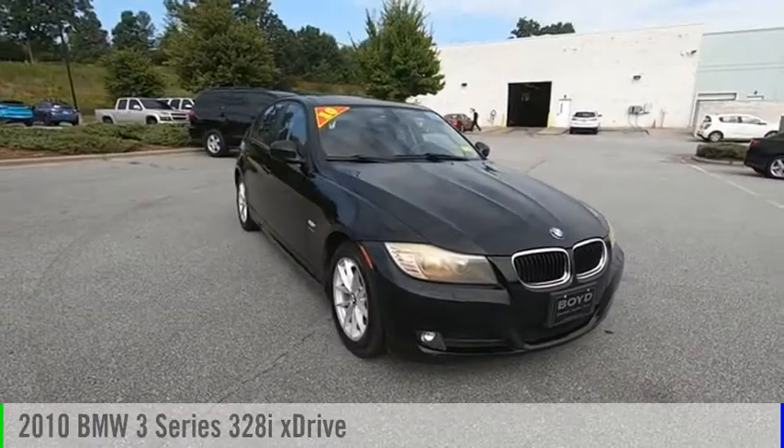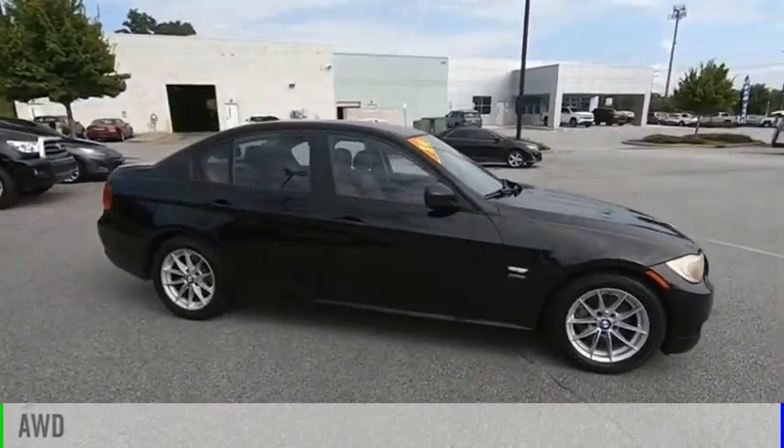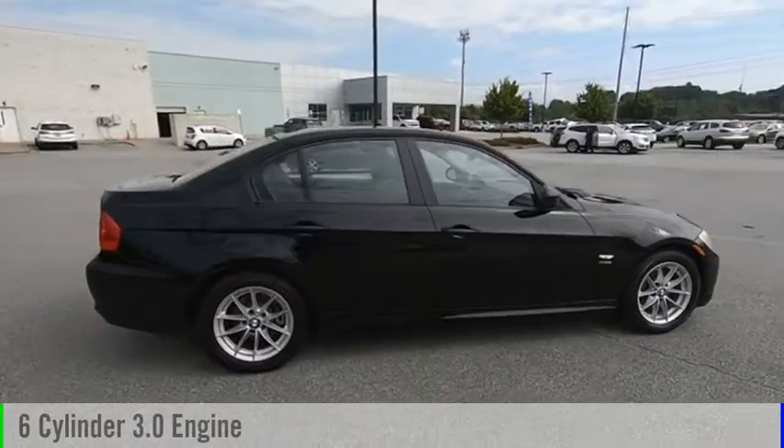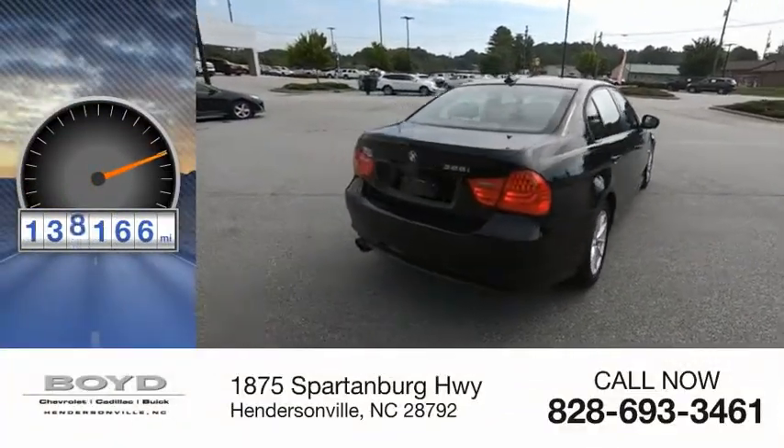We are pleased to show you the 2010 3 Series. This vehicle is powered by an all-wheel drive, 6-cylinder, 3.0-liter engine. This vehicle has less than 140,000 miles.